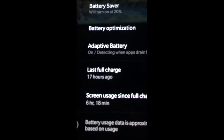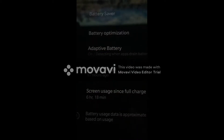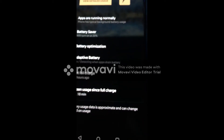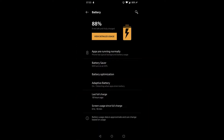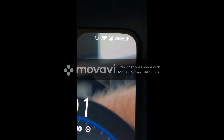Screen usage is still only at 6 hours and 18 minutes, so it wasn't really using it that much while it was charging. Of course, the more you use your phone while it's charging, the longer it takes to charge. One hour later, the battery is at 88%.